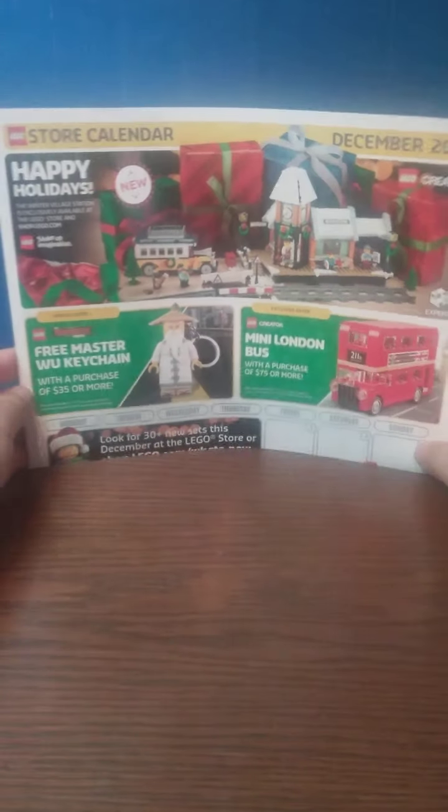But yeah, that's it for this calendar overview. Let me know your thoughts in the comment section down below. If you enjoyed this video, consider leaving a like. If you're new here, consider subscribing — I do a lot of LEGO-related content, even the occasional LEGO livestream, so if that interests you, consider subscribing.